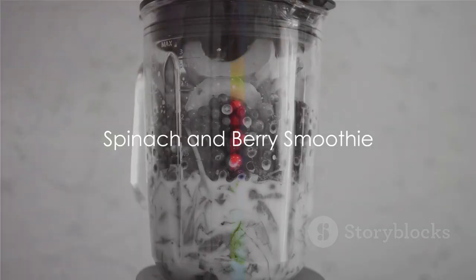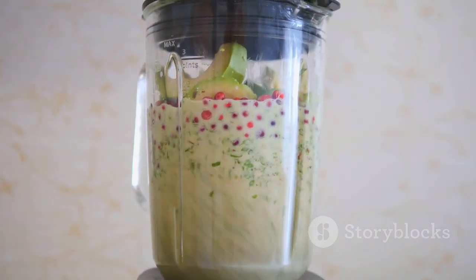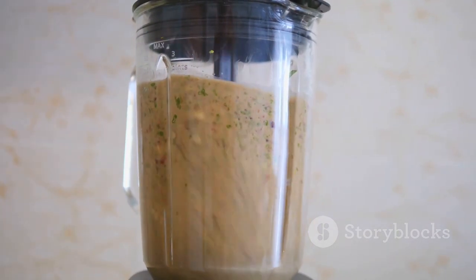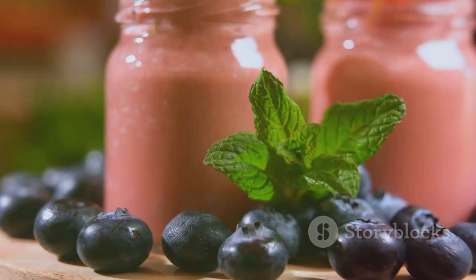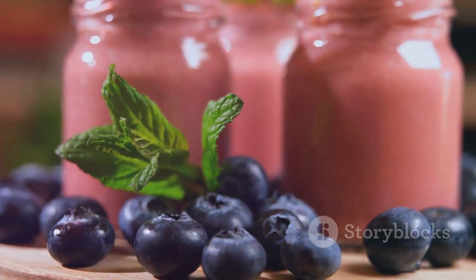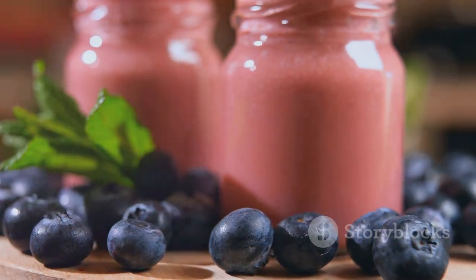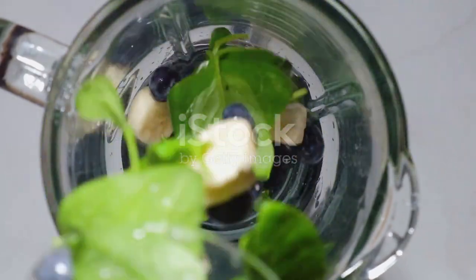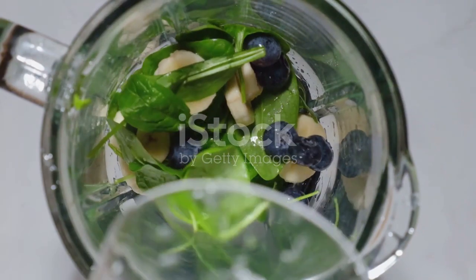First up, let's dive into a refreshing spinach and berry smoothie. This delightful combination is not only a treat to your taste buds, but also a powerhouse of nutrition. The star ingredients are spinach and berries. Spinach, a leafy green, is loaded with iron, folate, and vitamin A — a wonderful addition to any smoothie, adding a punch of nutrients without dominating the taste. Berries, be it strawberries, blueberries, or raspberries, are a treasure trove of antioxidants, known for their anti-inflammatory properties and their ability to boost heart health.